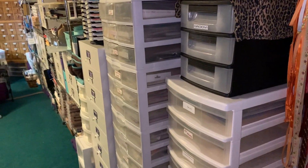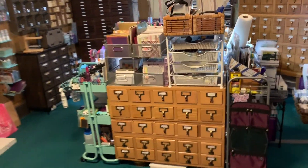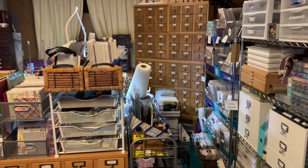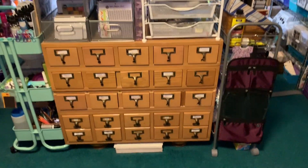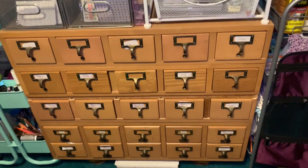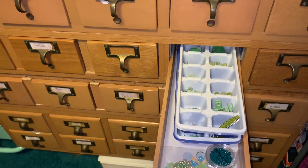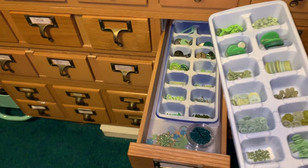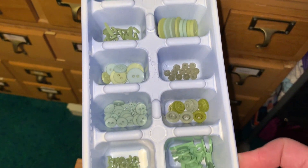Over here I have some drawers and this little card catalog where I have my embellishments. I have them separated by colors — I think every color has two drawers. I have some ice cube trays in there that I spray-painted white so I could see the colors easily, and I have them sorted with buttons, eyelets, brads, and all kinds of different embellishments.